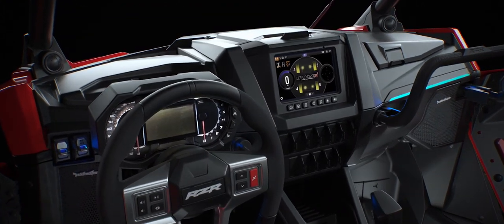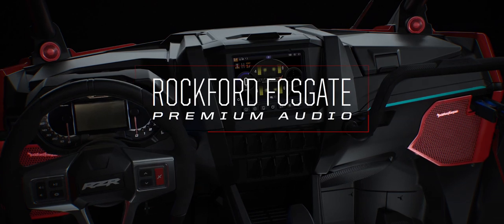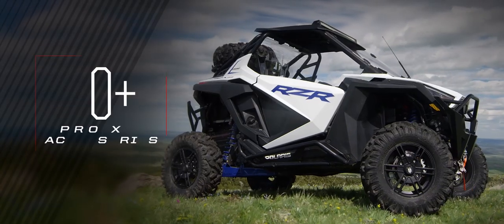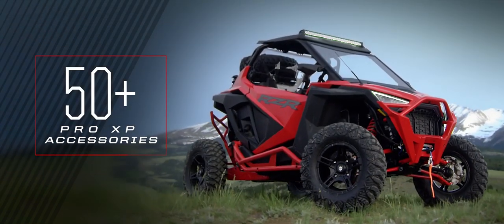To fully complete our driver-centric design, we gave the Pro XP a factory-installed Rockford Fosgate premium audio system and created an all-new collection of Polaris-engineered accessories built to deliver pro performance.